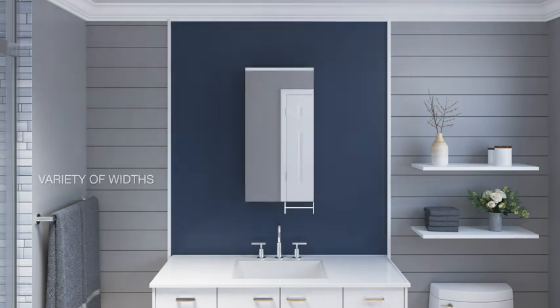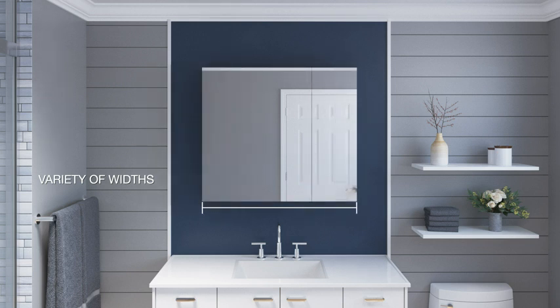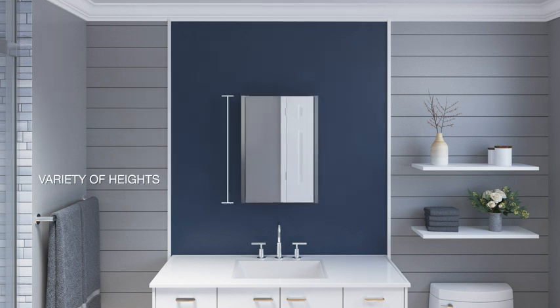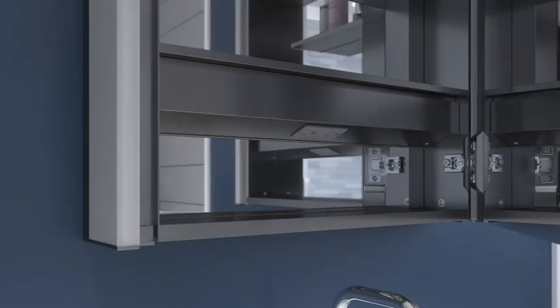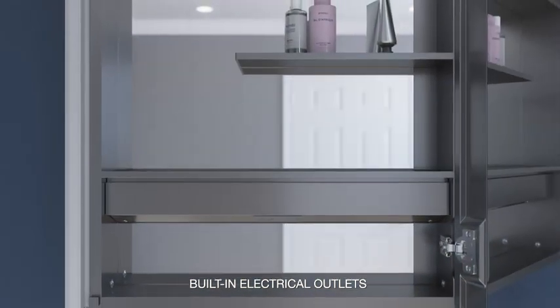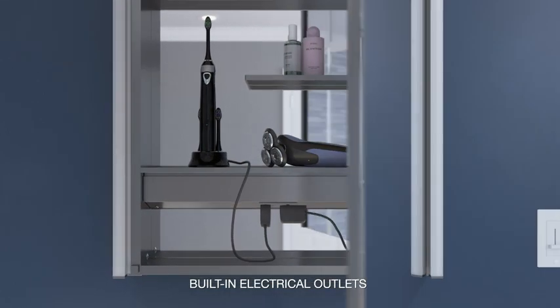Kohler Medicine Cabinets are available across a wide variety of width and height options. Add an attractive and functional element to your bathroom space. With built-in electrical outlets, you can easily charge small appliances while keeping cords concealed and countertops clutter-free.